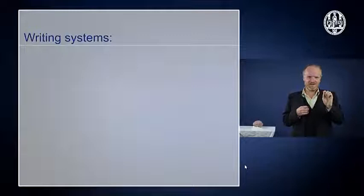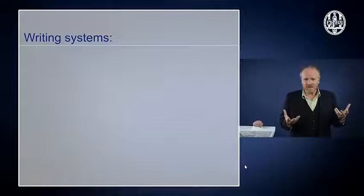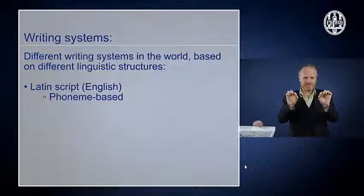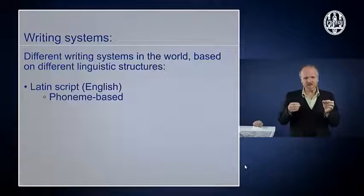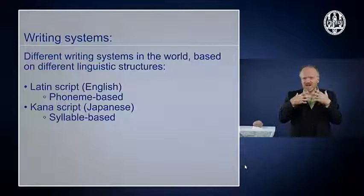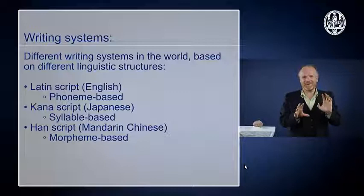There's also a lot of variation in writing systems. The English writing system, or the writing system of the Latin alphabet which is used in many European languages, is one which seems to be based mostly on sounds — a connection between one symbol and one consonant or vowel. But that's not the only way it can be done. In Japanese, for instance, at least in some Japanese writing systems, the connection seems to be between one syllable and one symbol. In Chinese, the Chinese character system, the connection seems to be one morpheme to one symbol, at least more or less.